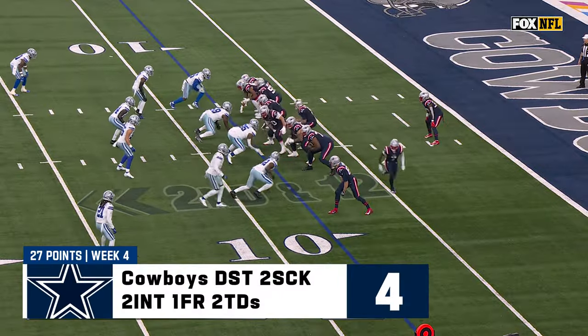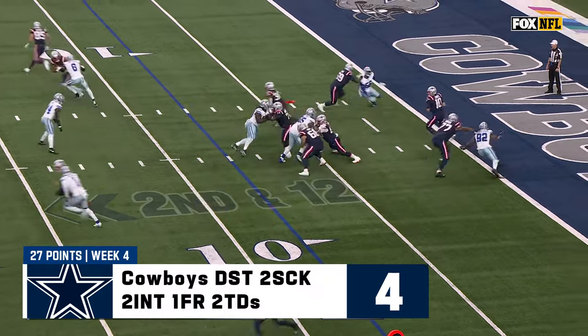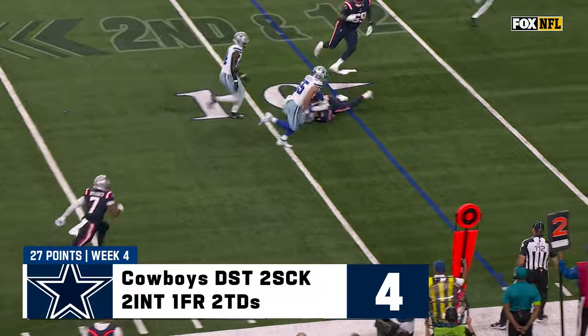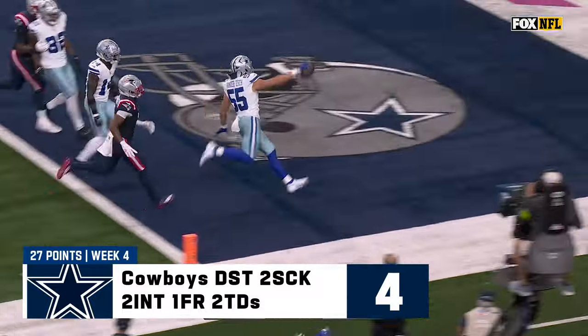They're looking to put a much better product on the field here today at home. Jones — pressure coming, he's in trouble. Fowler coming, ball is loose. Van Der Esch picks it up. Touchdown, Dallas.